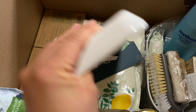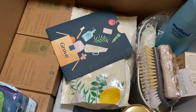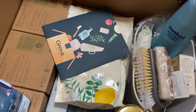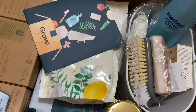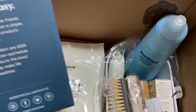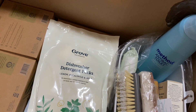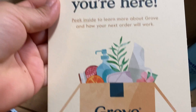Here's what the tray looks like — it's really nice. Even if you weren't using it in the kitchen you could use it somewhere else. There's also a welcome card inside that says 'We're so happy you're here — peek inside to learn more about Grove and how your next order will work.'